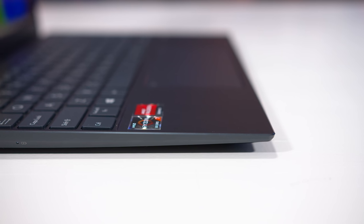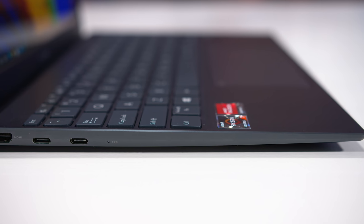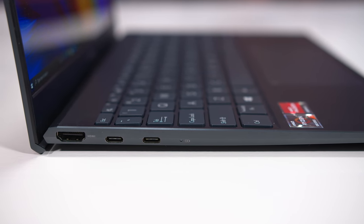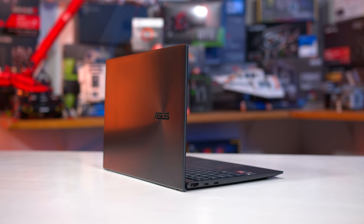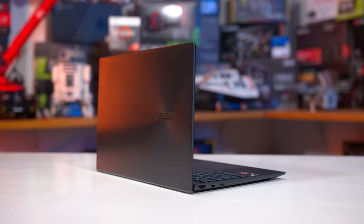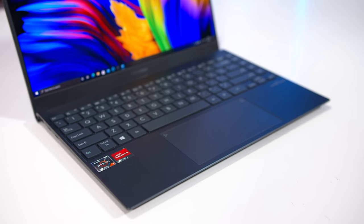We're also getting the Ryzen 7 5800U in multiple power modes, 16GB of LPDDR4X 3733 memory, and in my unit, 1TB storage. The build quality is really quite nice — I love how portable this thing is — it has a nice large touchpad and a decent keyboard. Unfortunately, it does lack Thunderbolt, which is a common feature omission on AMD laptops.